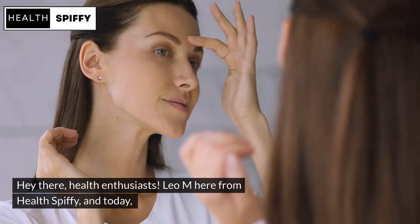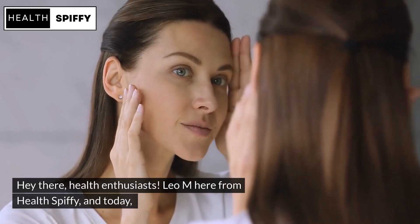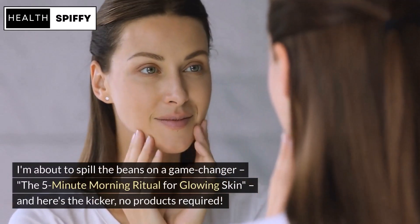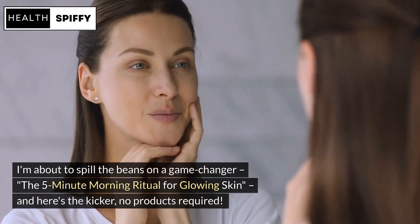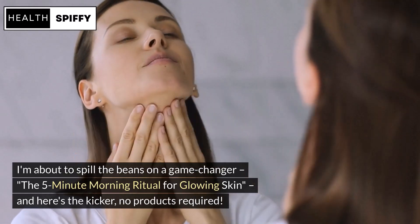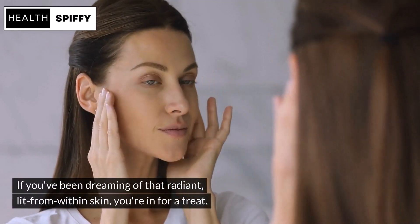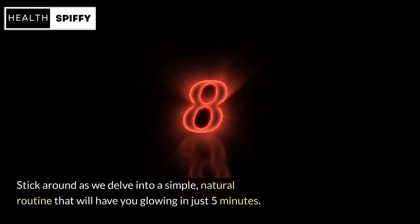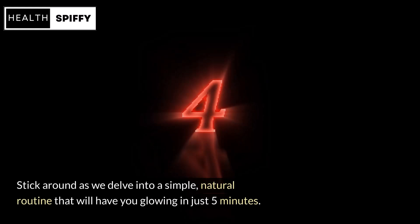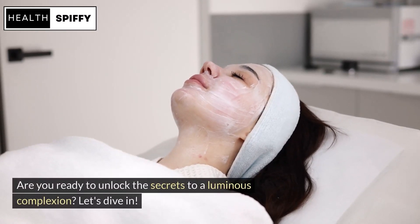Hey there, health enthusiasts! Leo M here from Health Spiffy, and today I'm about to spill the beans on a game-changer: the 5-minute morning ritual for glowing skin — and here's the kicker, no products required. If you've been dreaming of that radiant, lit-from-within skin, you're in for a treat. Stick around as we delve into a simple, natural routine that will have you glowing in just 5 minutes. Are you ready to unlock the secrets to a luminous complexion? Let's dive in.